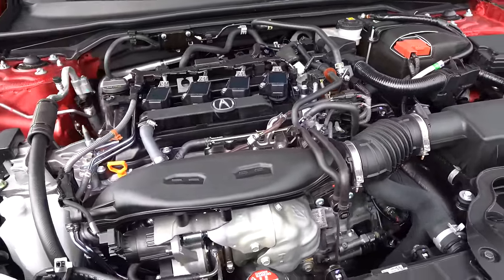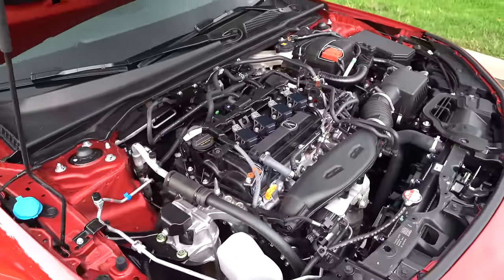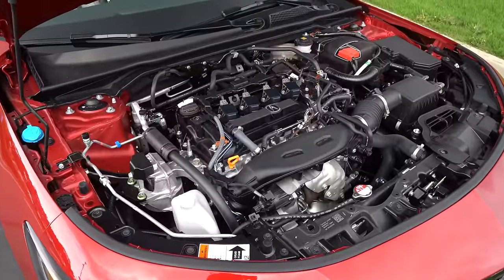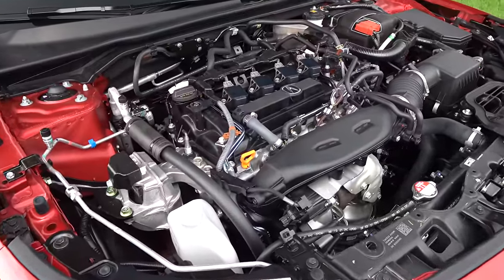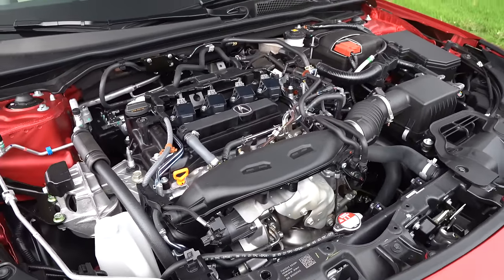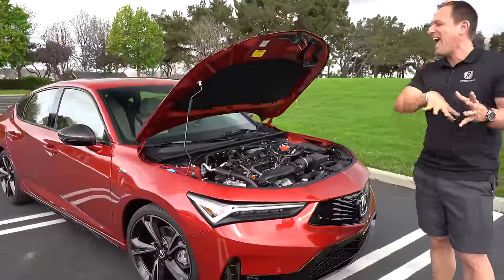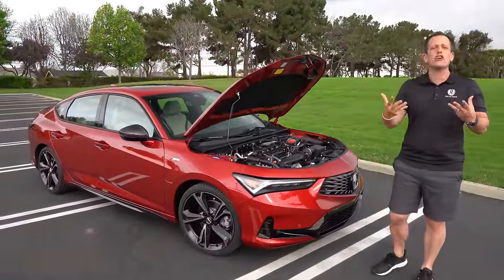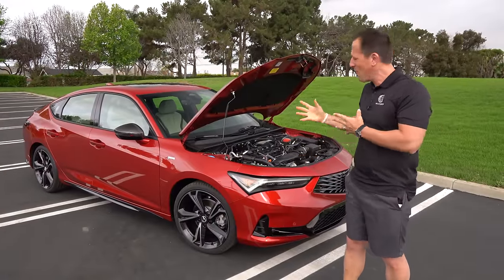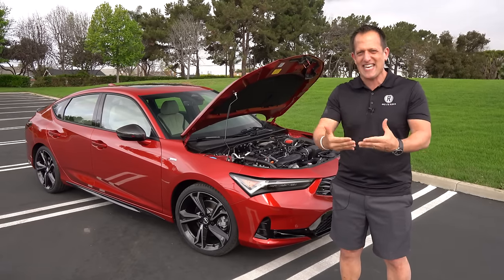You get three drive modes, and since we have the tech package we also get a customized individual mode — for a total of four modes. The Honda Civic Si does not have a customized mode. All the things that Acura has learned through their racing programs and of course through the mighty NSX has trickled down into this Integra, so you can expect great feedback at the steering wheel. With that manual transmission and 200 horsepower, power delivery is very, very balanced.